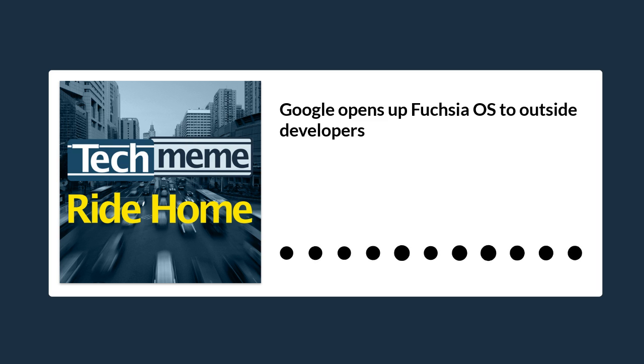This is the first formal announcement of the Fuchsia operating system's existence and how Google plans to use it. Quoting from the blog post: Fuchsia is a long-term project to create a general-purpose open-source operating system, and today we are expanding Fuchsia's open-source model to welcome contributions from the public. Fuchsia is designed to prioritize security, updatability, and performance, and is currently under active development by the Fuchsia team.